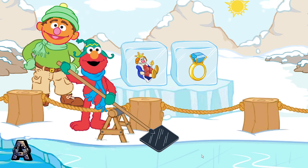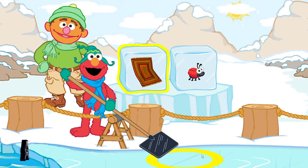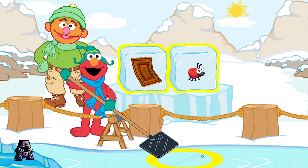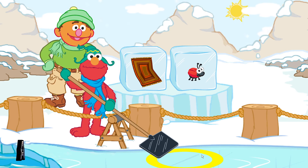These blocks have pictures on them. That's right. Let's find the pictures that rhyme. A rhyme has the same ending sound as another word, like cat, hat, and mat. Look at these ice blocks: rug and bug. Let's find an ice block that rhymes with rug and bug. To scoop up a block, make a scooping motion with your Wii remote. Wait until the block is in the yellow circle.